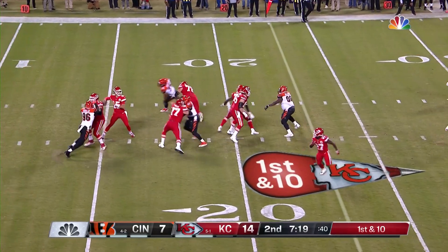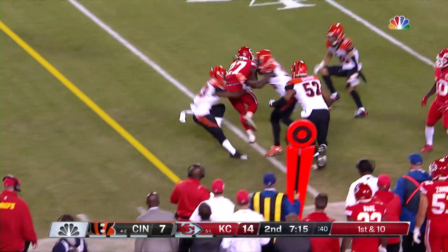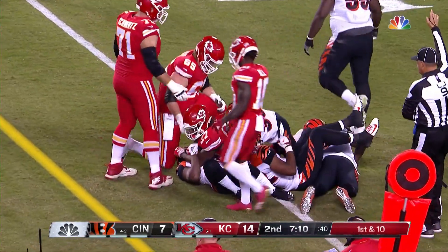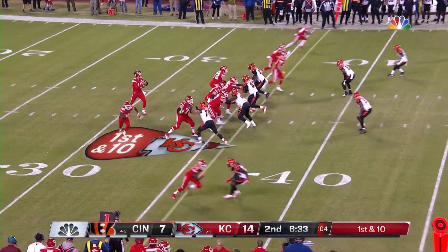The mad scientist. A beautiful mind. That is caught out here by Kareem Hunt — that will be a 13-yard gain and a first down.